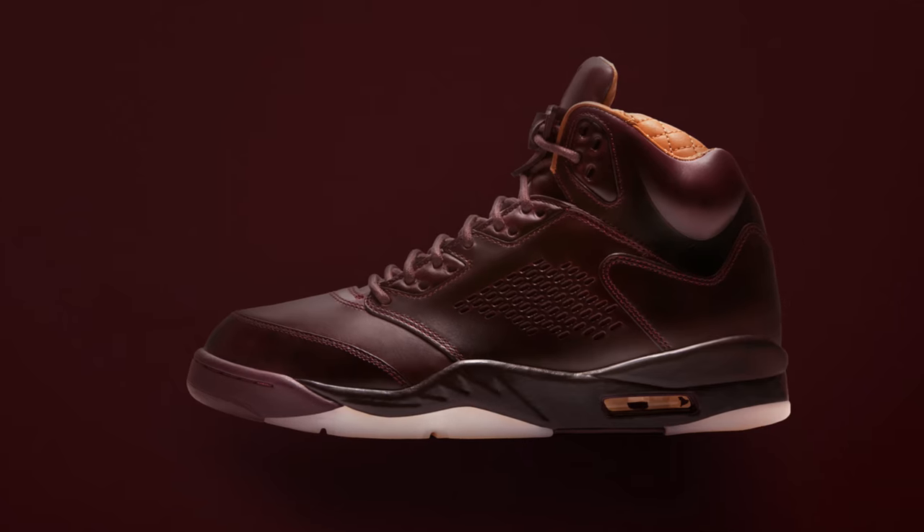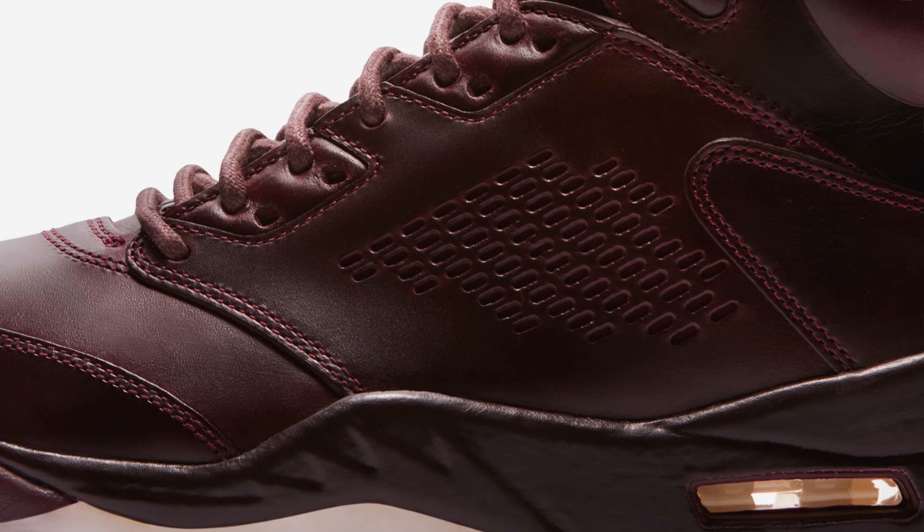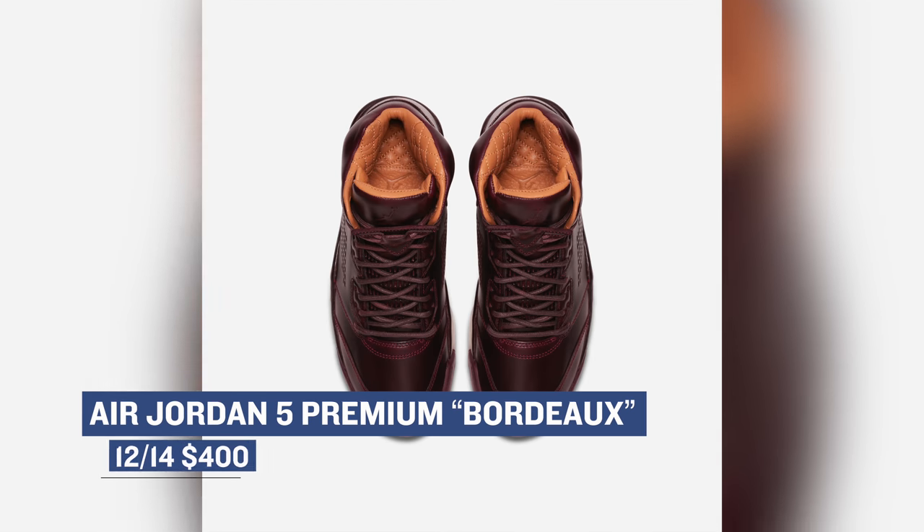Switching sides for a brief second — Jordan Brand is coming through this week with a premium version of the Air Jordan 5. Jordan has been doing some really cool things when it comes to the premium offerings, and this pair mirrors an olive pair that dropped earlier in the year. If you like your premium kicks in Bordeaux, then these will cost you $400.